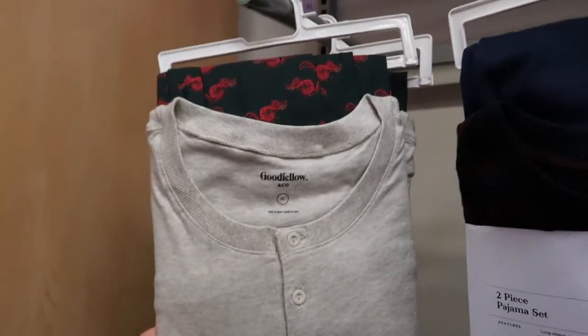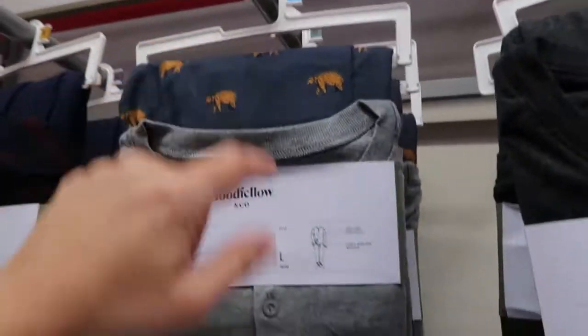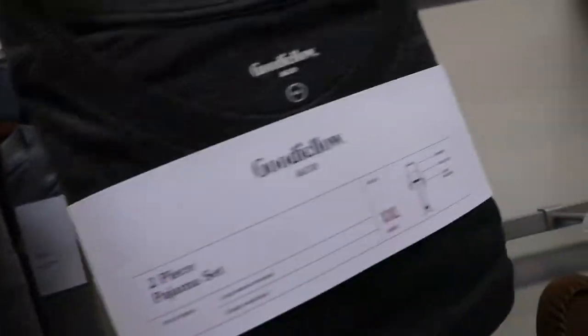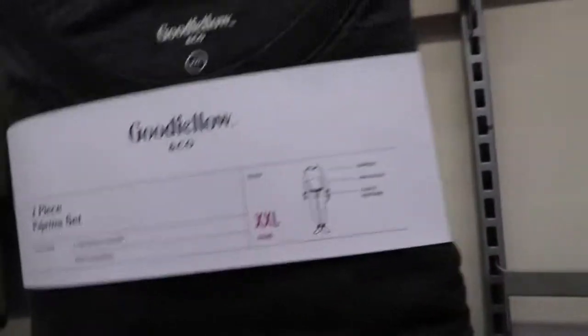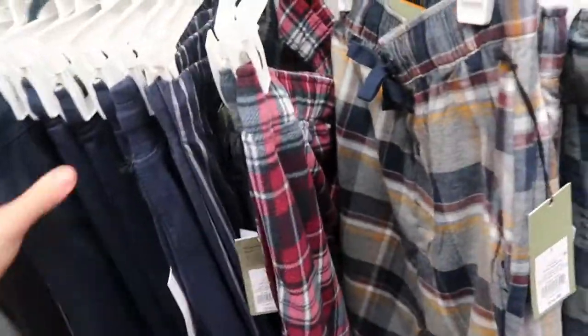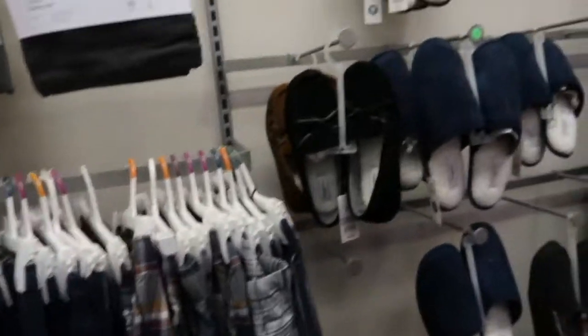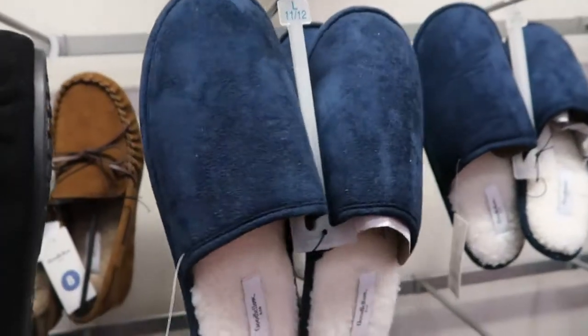The pajama prints include a gray cozy long sleeve with squirrel pants, blue and maroon stripes with navy pants, a bear with a gray top, and a matching gray set. There are also flannel pants for $16.99 in blue and cotton sweatpants for $14.99 — basic pajama pants you can't go wrong with.